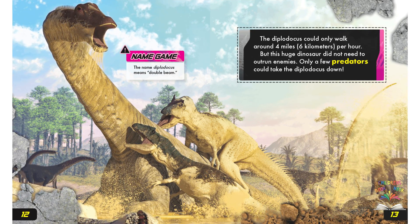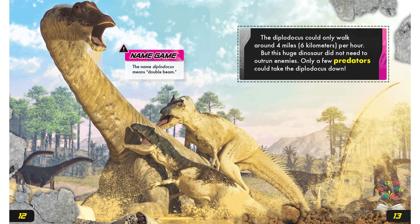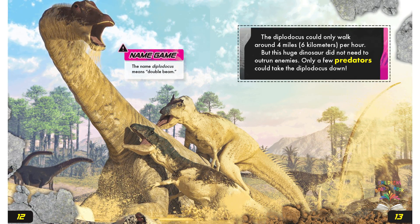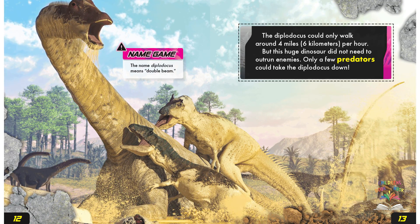The Diplodocus could only walk around 4 miles or 6 kilometers per hour. But this huge dinosaur did not need to outrun enemies — only a few predators could take the Diplodocus down.